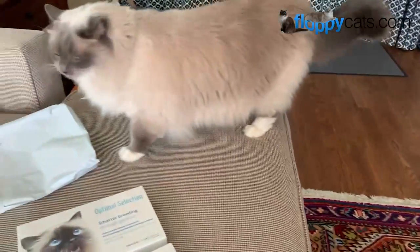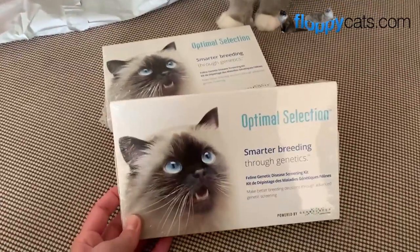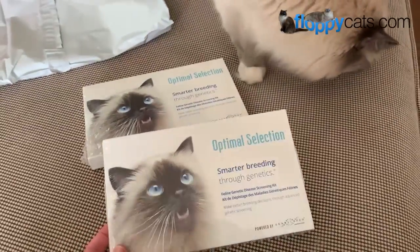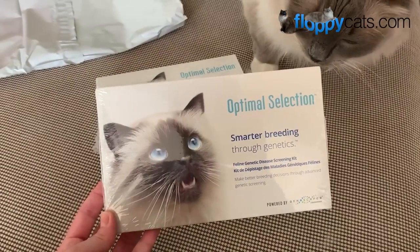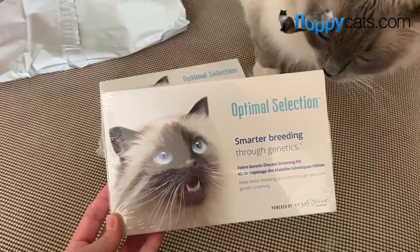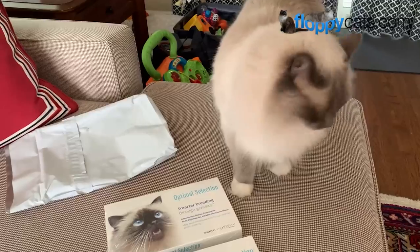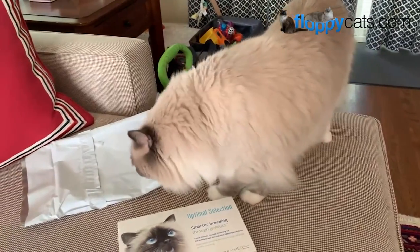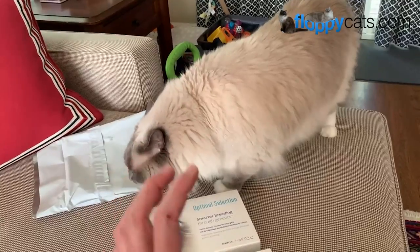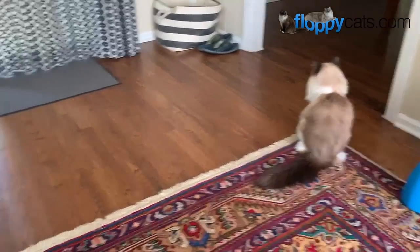Ash and Addy are my sister's seven-year-old ragdoll cats and these Optimal Selection tests are cat DNA tests but they take it a step further — they're actually used for breeders. I wish I would have done one of these on Caymus because I wish I had known what kind of coat he had. Ash's coat is very similar to Caymus's but not quite the exact same — it's that typical ragdoll bunny coat that I love. Addy has a very nice coat but it's not exactly that bunny coat that ragdolls have.